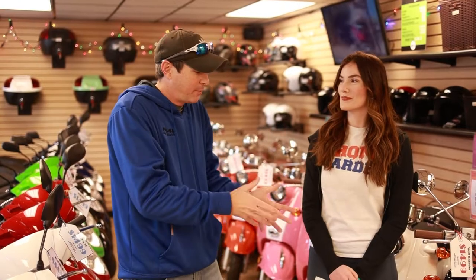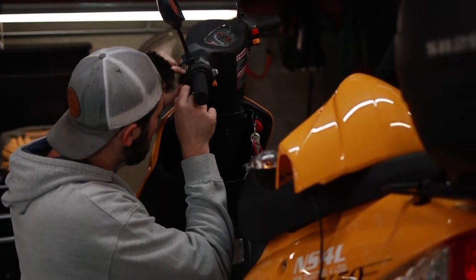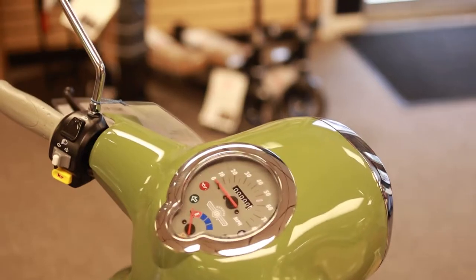We also collect payment at that time. The reason we do it that way is because we want you to come back to the dealership to pick it up. It allows us to not only have time to prep the paperwork, but also prep the scooter and work that into our service department, because our service guys are doing service appointments all day. We'll get that worked in and get your scooter prepped for you.